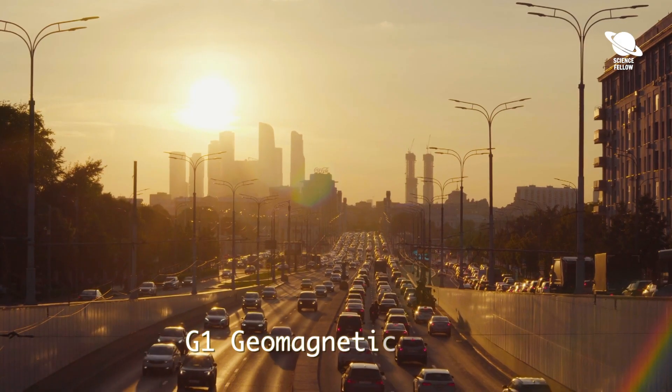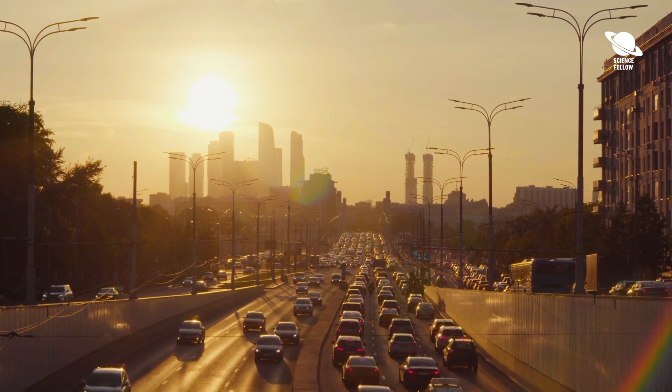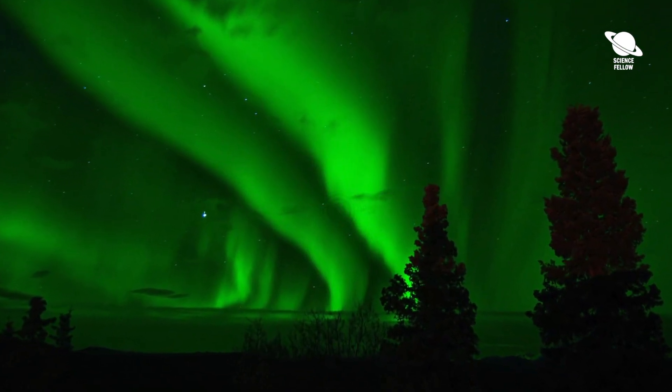Predicted to be a G1 geomagnetic storm, it could cause fluctuations in power grids and impair some satellite functions, including those for mobile devices and GPS systems. It could also cause an aurora to appear as far south as Michigan and Maine.